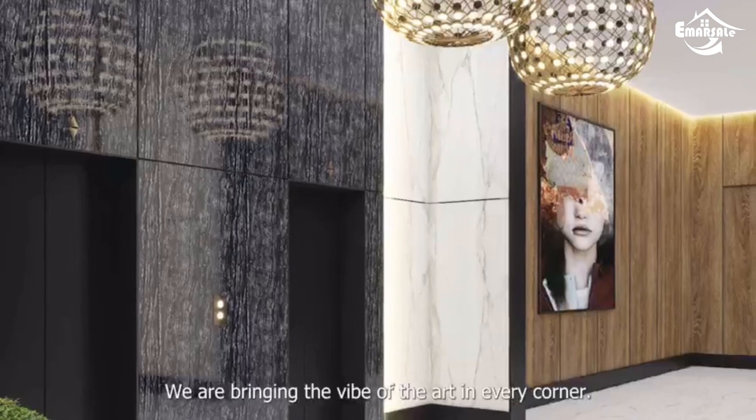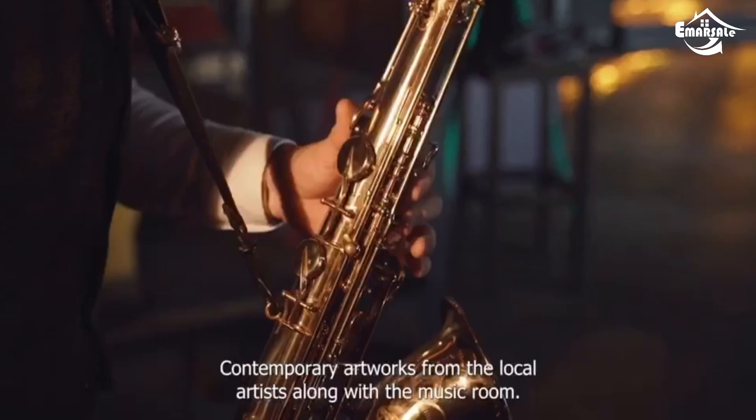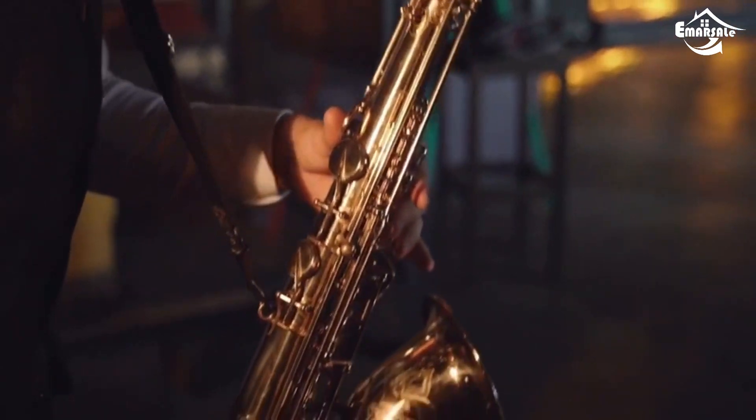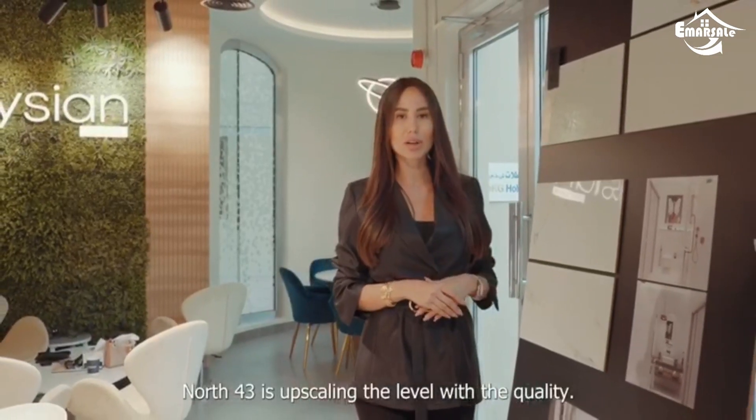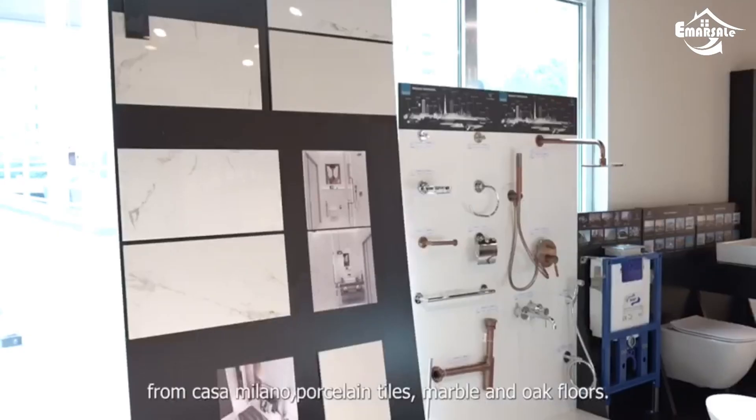We are bringing the vibe of art in every corner, with contemporary artworks from local artists along with a music room. North 43 is upscaling the level with quality from Casa Milano porcelain tiles, marble and oak floors.